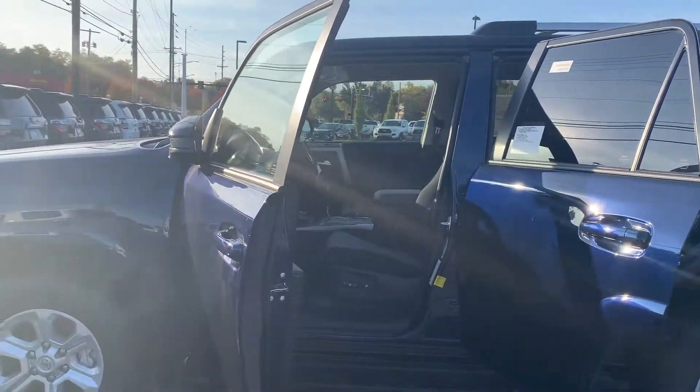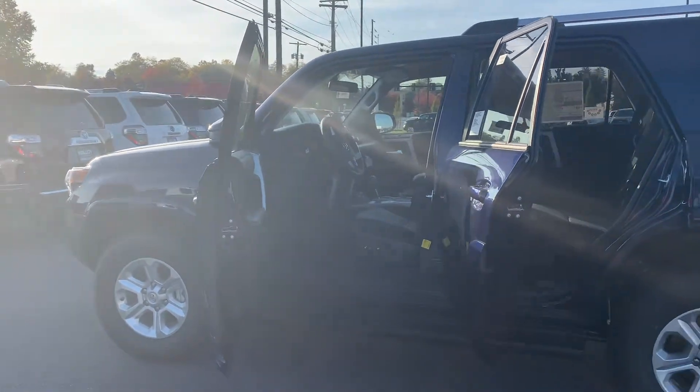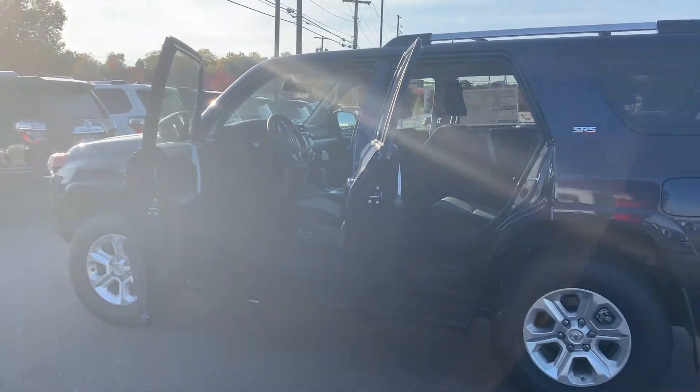Tobi feels safe and secure. It's equipped with brake assist and panic alarm. An exclusive feature to the 4Runner is that the back window can roll down.